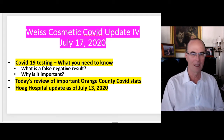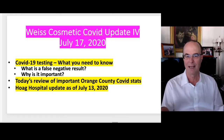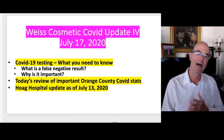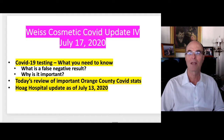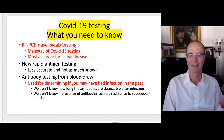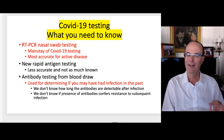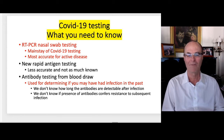Today we're going to talk about COVID-19 testing and what is a false negative result. You're going to hear everything you need to know about COVID testing. RT-PCR nasal swab testing is the mainstay of COVID-19 testing right now — it's the most accurate marker for active disease. There's a new rapid antigen testing, but it's less accurate and not as much is known. There's also antibody testing from blood draws, which is useful to determine if you may have had an infection in the past, but we don't know how long antibodies are detectable or whether they confer immunity, so it's not really that useful right now.